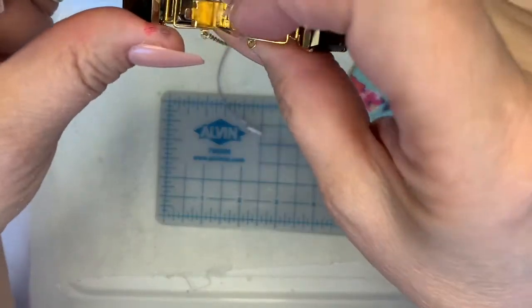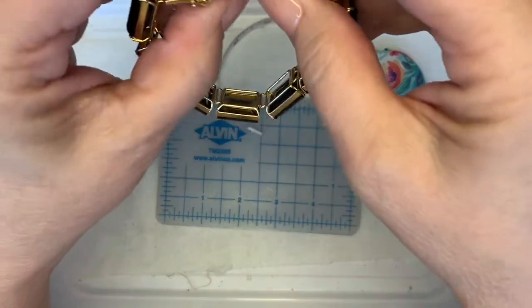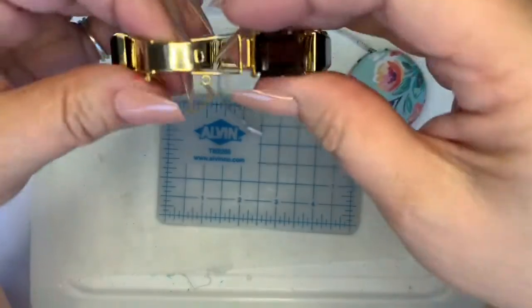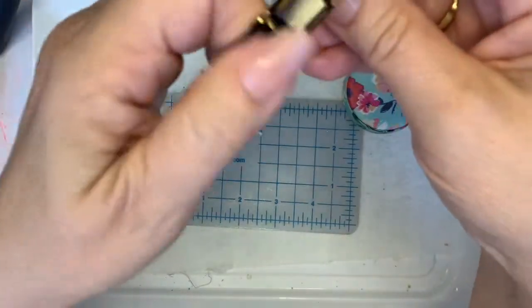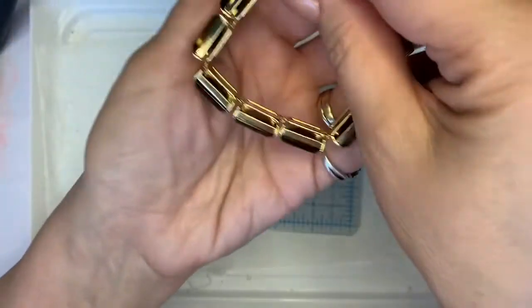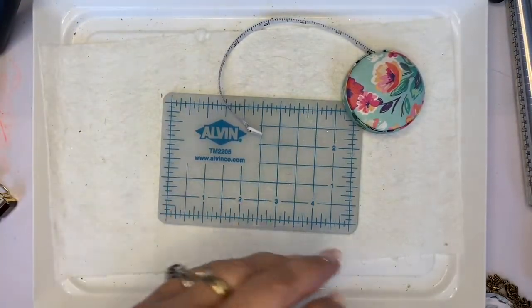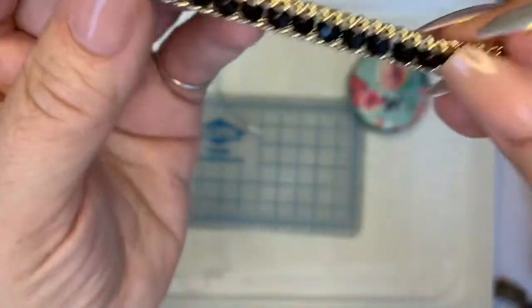I shipped out a whole bunch of packages today. It's Sunday, but I can drop them off inside the post office, so I felt pretty safe about leaving them there. Here's another bracelet — this one feels like glass and chain.